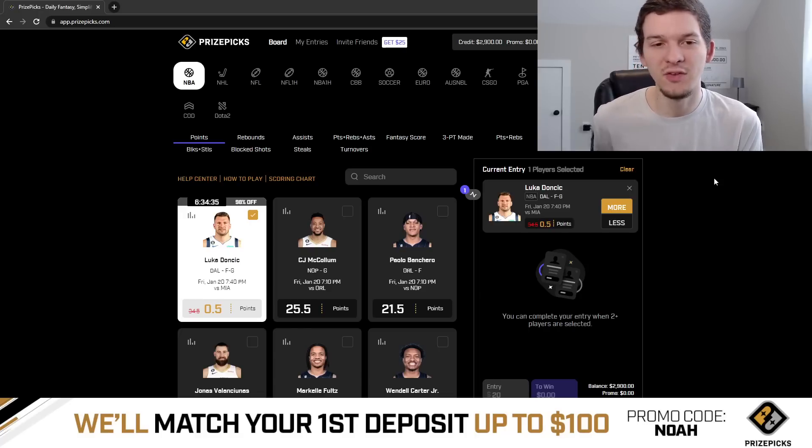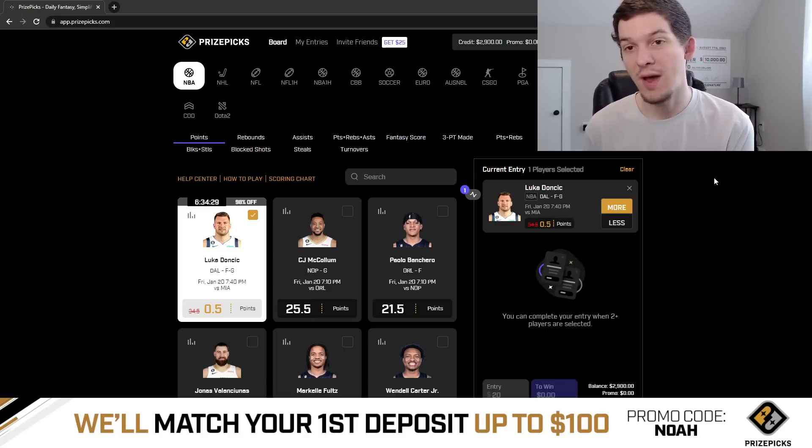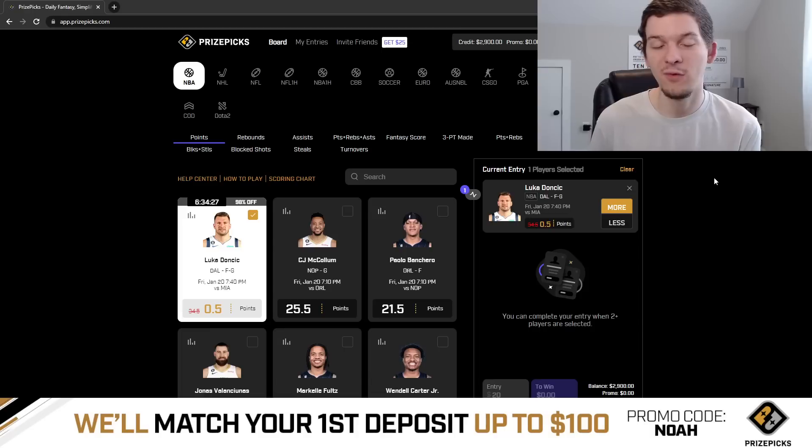I felt good about that Siakam play. The dude played 40 minutes. Anytime he plays 40 minutes, especially in a game where the Raptors score like 130 points, I would feel pretty good about Siakam getting 43 and a half fantasy points. And it was looking good after the first half, but he really didn't do anything in the second half and came up short of his fantasy score. So our two-pick entry, unfortunately, did not hit yesterday. But let's try and get back at it today and see if we can get a catch today.